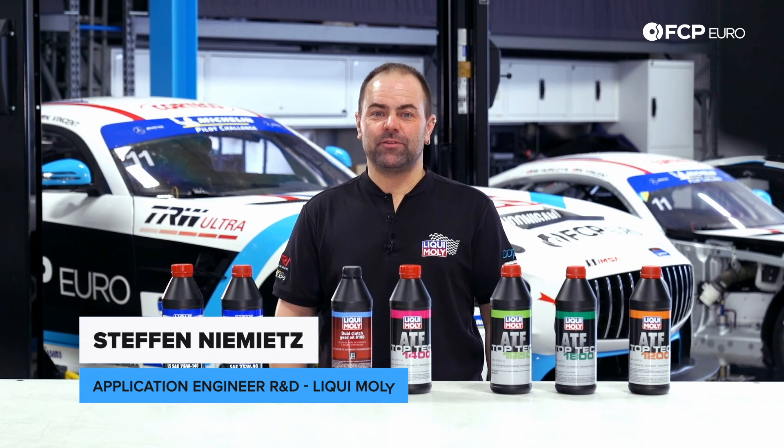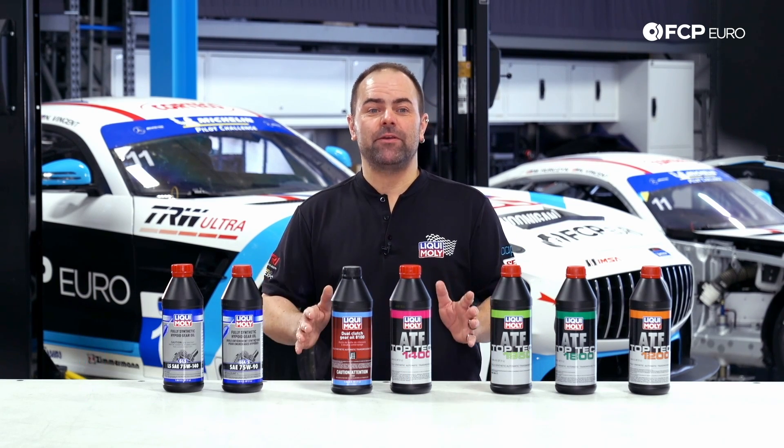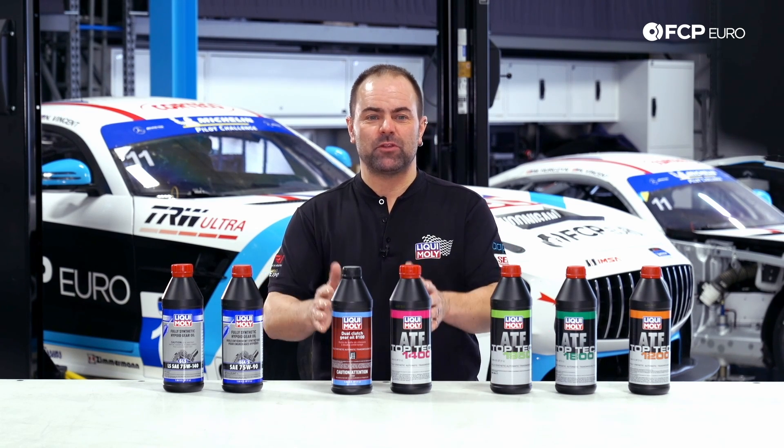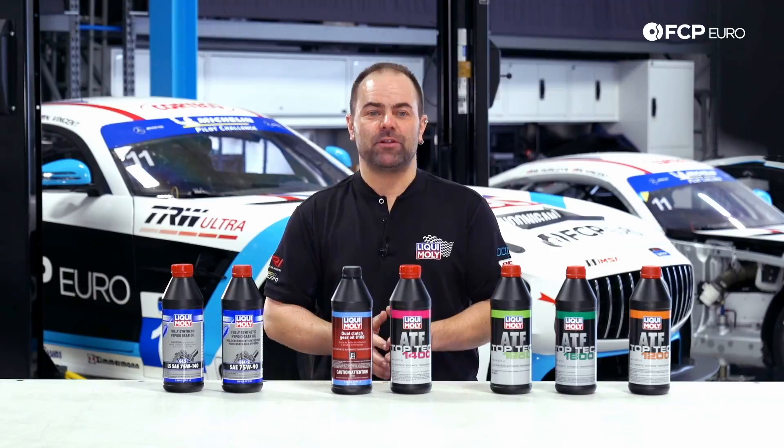Hi everyone, my name is Stefan from Liqui Moly. Today we're here at FCP Euro in Milford, Connecticut, and we're making a video all about transmission fluids — what are the differences, and why you have to use a special fluid for the transmission or the axle in your particular car.